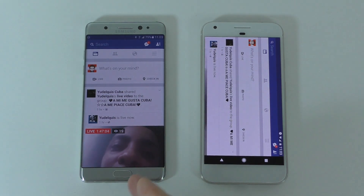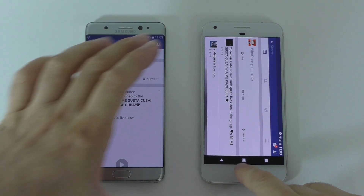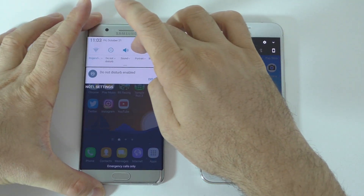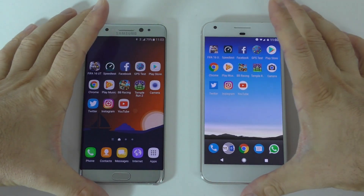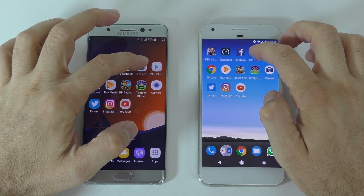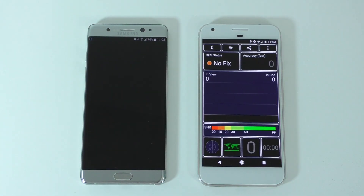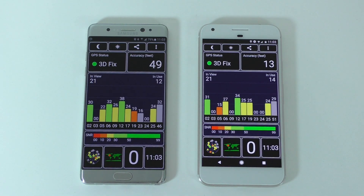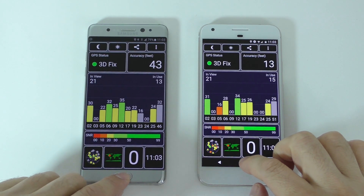Facebook started a bit faster on one of them. Let me lock the screens so they don't spin around. Next is a GPS test — let's see which one connects to GPS faster. The Pixel definitely connected to GPS much faster, in about a second.